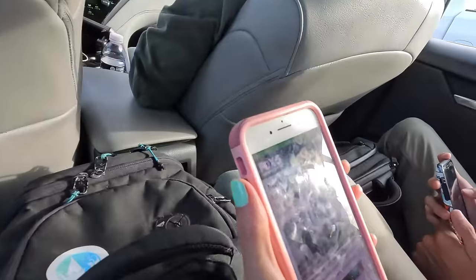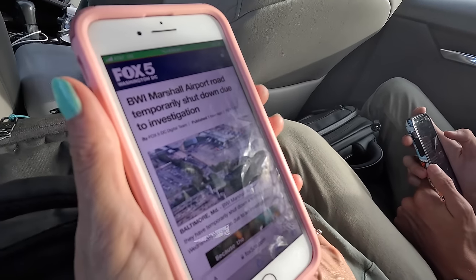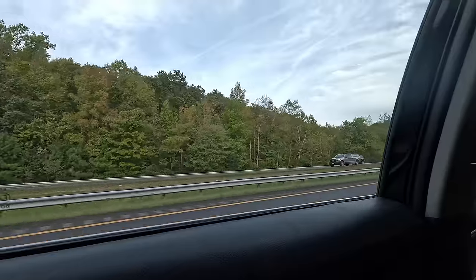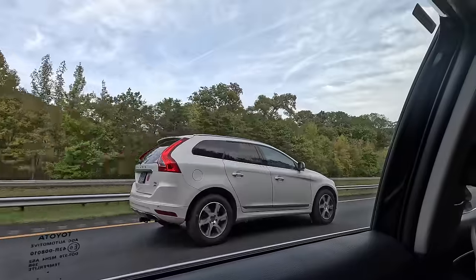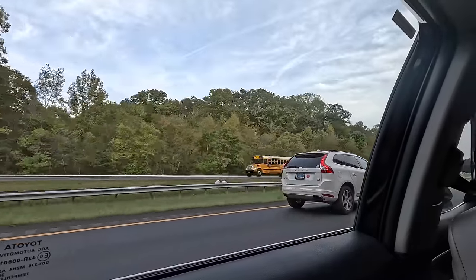Our Uber driver kindly waited for us to walk to him. The airport situation apparently wasn't a guy with a gun — it was a bomb threat. So our decision to leave was a good one, even though thankfully nothing happened.